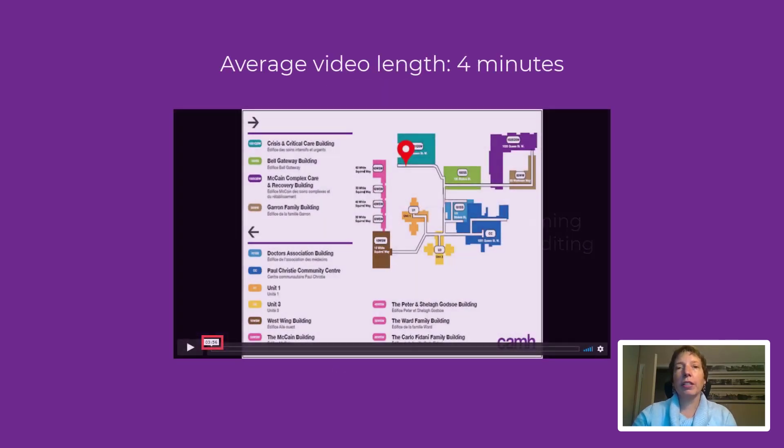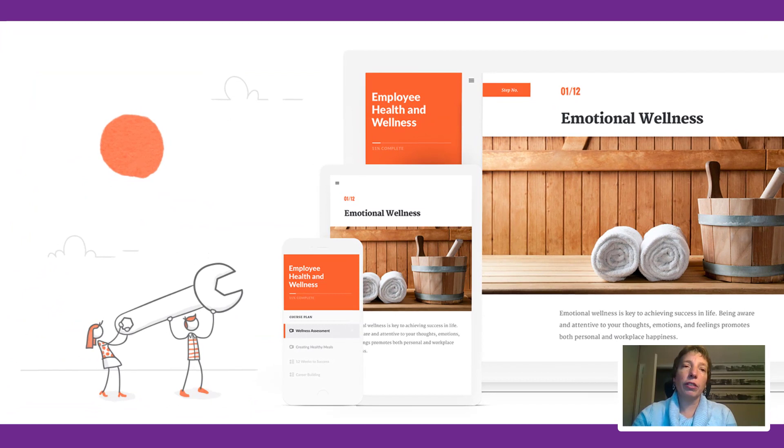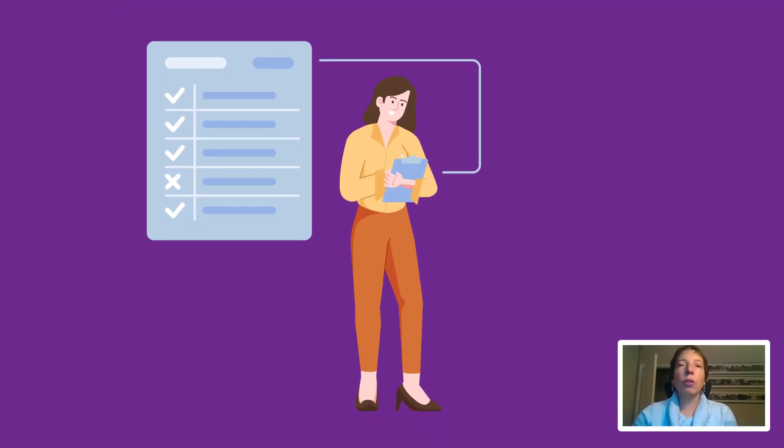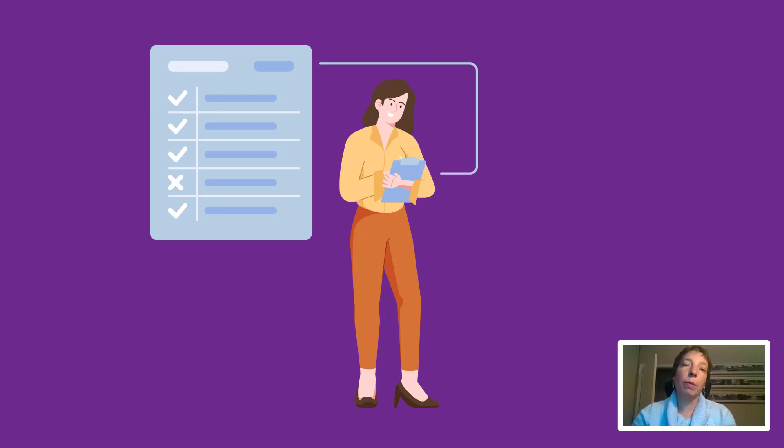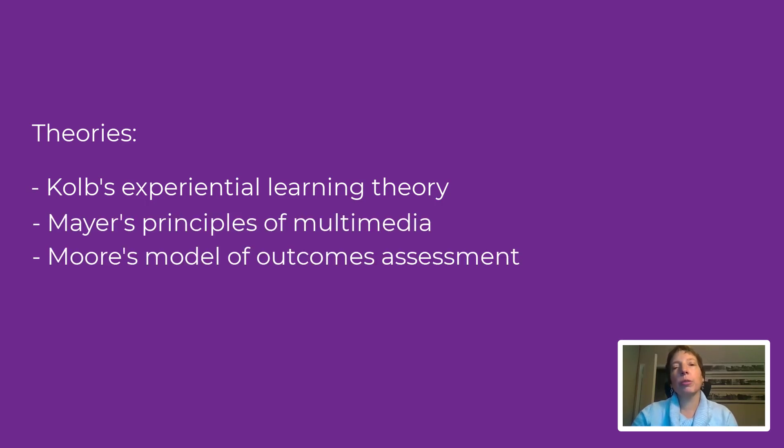As a best practice in our e-learnings, videos generally averaged around four minutes. We designed a format for each module that allowed for a brief break and time for reflection between each video. And we did all the e-learnings in Articulate Rise. Education editors reviewed each module during production and before launch to ensure alignment with the CAMH editorial style guide and other professional standards. We also designed the modules with Kolb's experiential learning theory and Mayer's principles of multimedia in mind. We evaluated our solution using Moore's model.